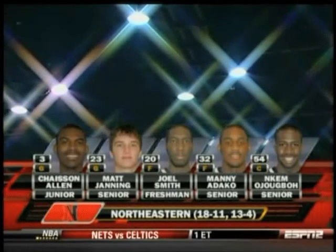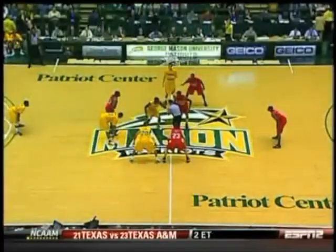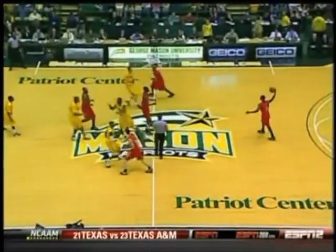With Northeastern, they'll go with Chase Allen and Matt Janning, Joel Smith, Manny Adako, and Ojibol, the rest ready to go. Morrison jumping it up with Ojibol.